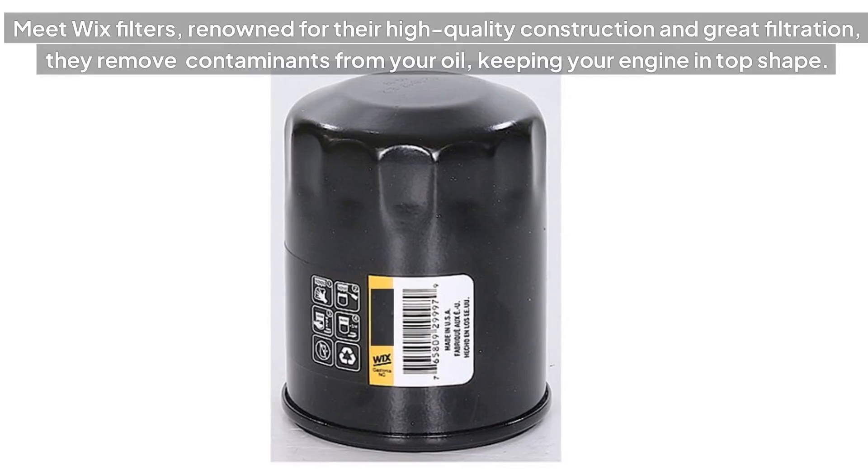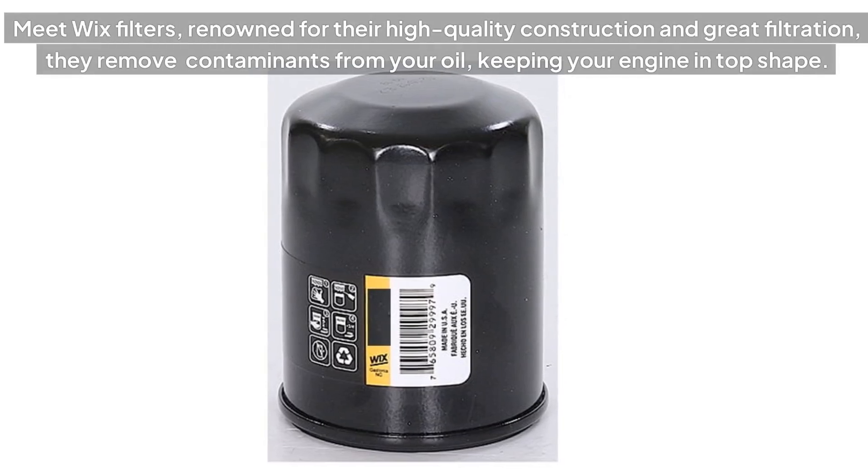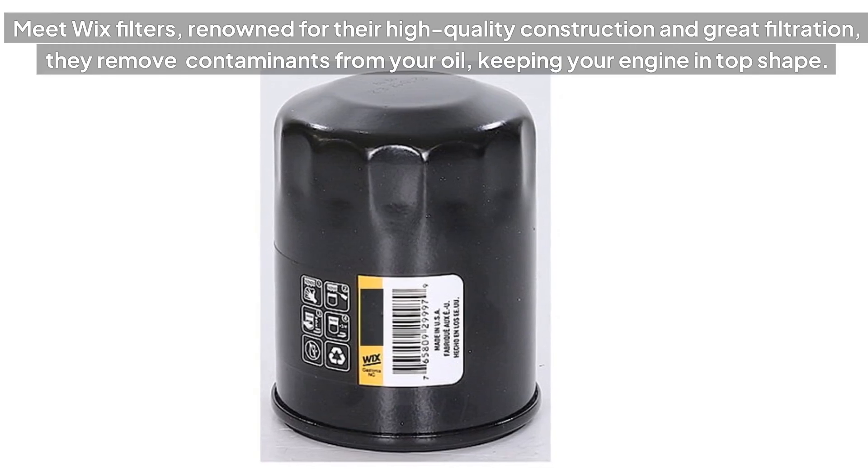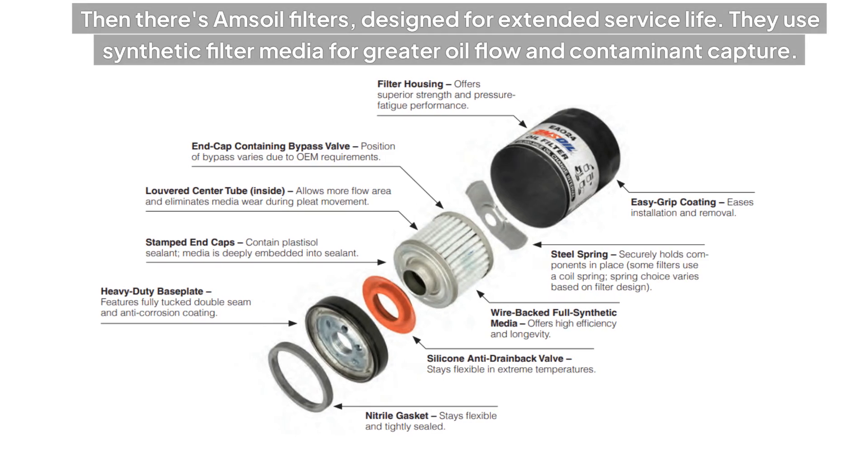Meet Wix Filters. Renowned for their high-quality construction and great filtration, they remove contaminants from your oil, keeping your engine in top shape.